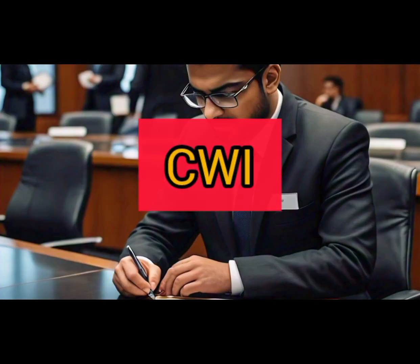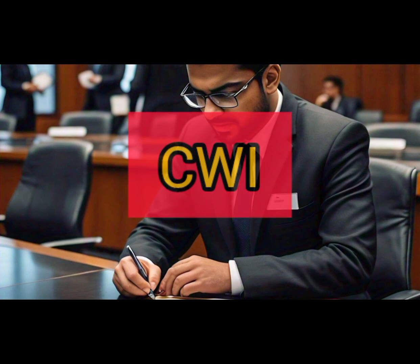Number 5: Certified Welding Inspector (CWI). This certification demonstrates your expertise in welding inspection, ensuring that welds meet industry standards and are structurally sound.